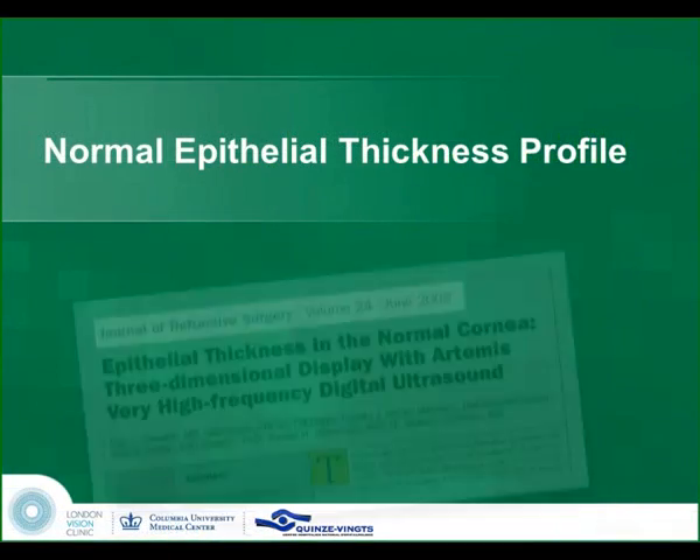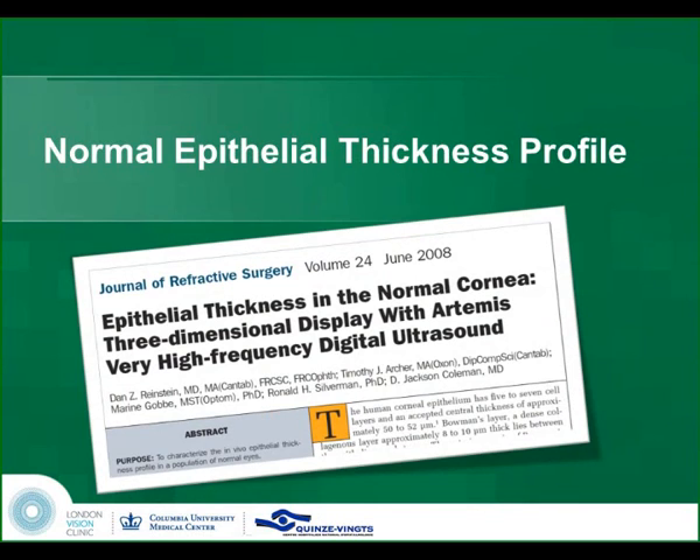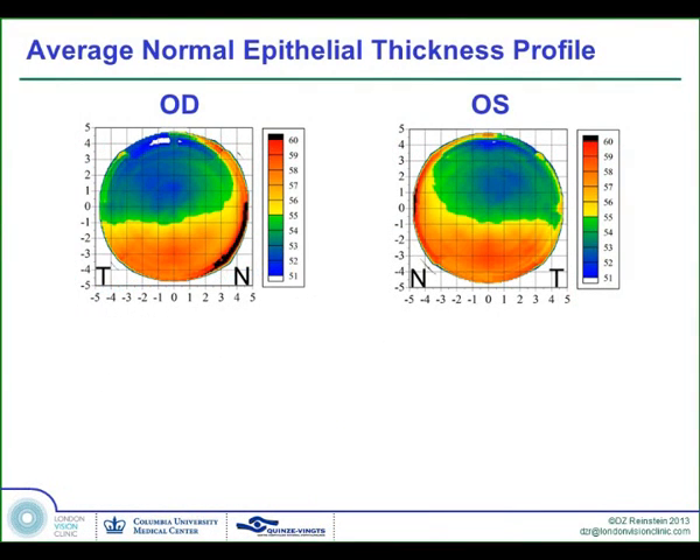So let's talk about what the epithelium actually is in the normal cornea. We've published this series of 110 normal eyes, and we were surprised to find that there was a distinctly uneven pattern in the epithelium, and that it was very symmetrically asymmetric between right and left eyes. The central thickness is 53 microns, with a standard deviation of about 2 microns. There's a north-to-south difference of about 6 microns and an east-to-west difference of about a micron.